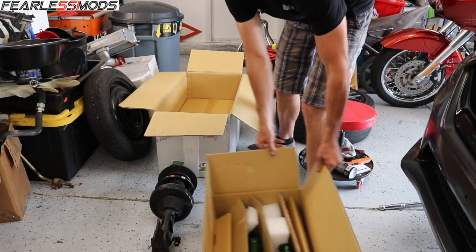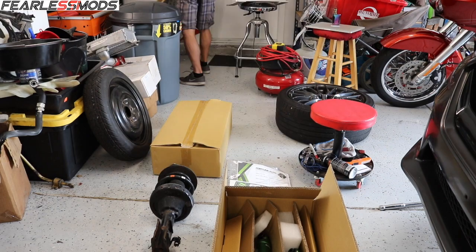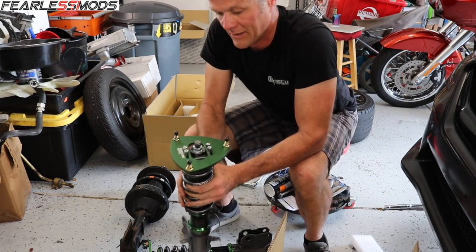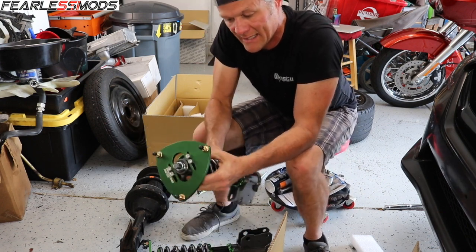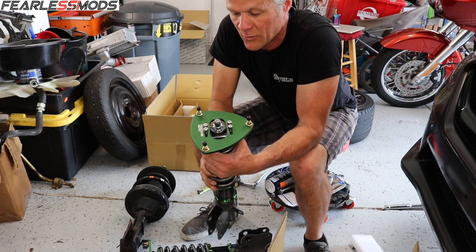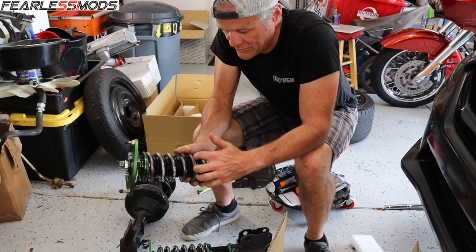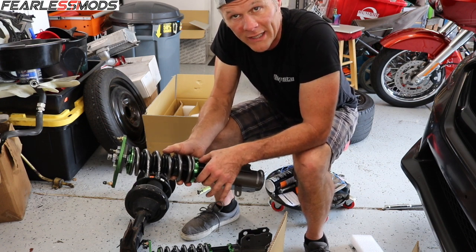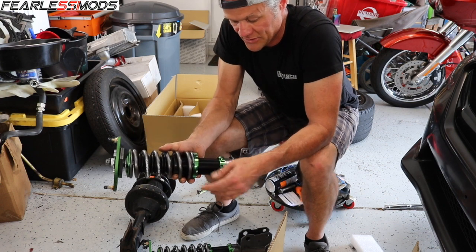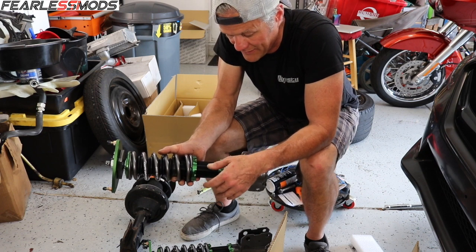Here are the coilovers — those are the rear ones and these are the fronts. The first thing I notice pulling these out of the box is how well made they are. It's all a green anodized aluminum — a lot of aluminum components and they just look to be superior, high quality. I don't foresee any issues with them rusting. They say they coat the threads with a lubricant to keep stuff from sticking. As long as you keep them clean from time to time it should help keep buildup from gathering and making them hard to adjust in the future.